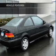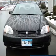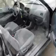Let the outside in with a power sunroof. Plus, enjoy these notable features that are included in this vehicle: keyless entry, power door locks, power windows, cruise control, AM/FM stereo, power mirrors, and power steering.